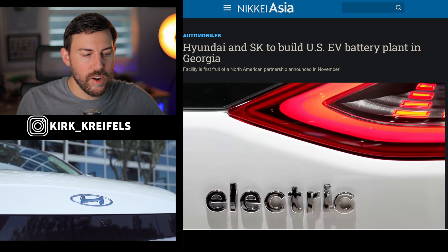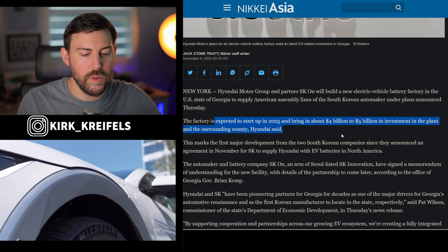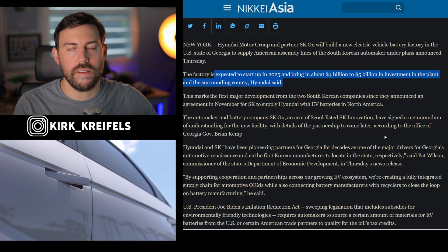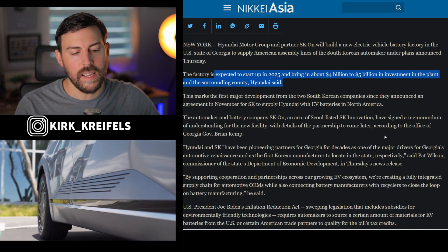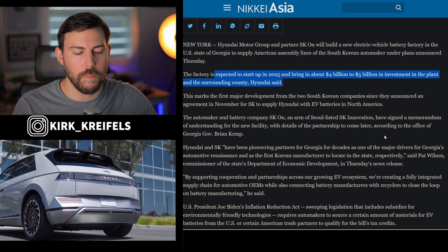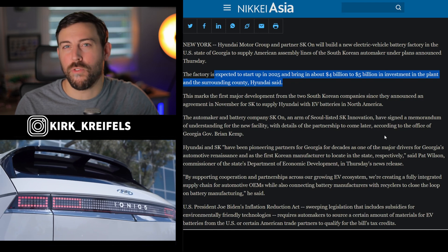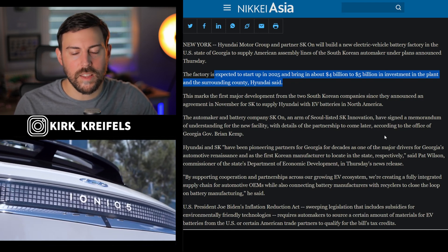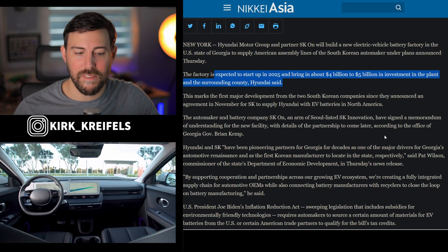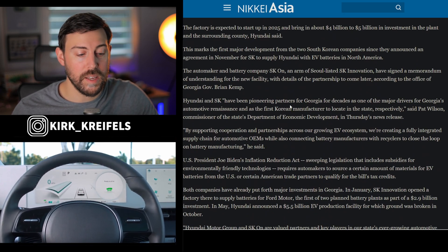Other big news for Hyundai: they're teaming up with SK to build a US EV battery plant in Georgia. It will start producing batteries in 2025 and bring in about $4 billion to $5 billion in investment. This is good news because Korean EVs no longer qualify for the EV tax credit under the new rules. Since they don't build EVs in America yet — the GV70 may be the first, built in Alabama — they also need battery packs sourced from North America and minerals from free-trade countries. So they're getting their ducks in a row for the EV tax credit, though that probably won't happen until 2025 or so. The plant is likely around 20 to 30 gigawatt hours.